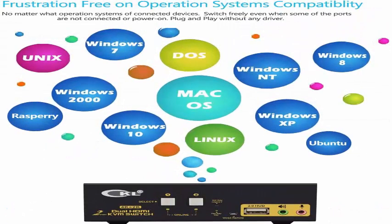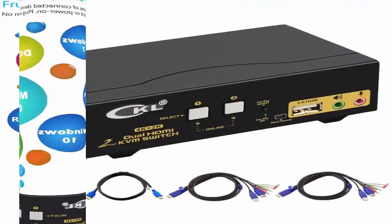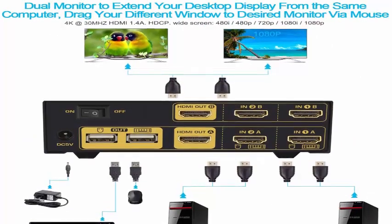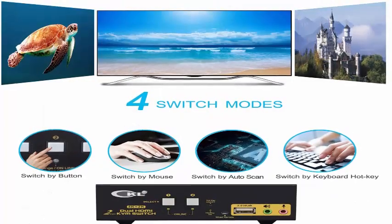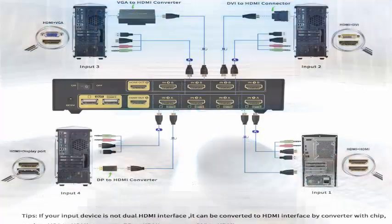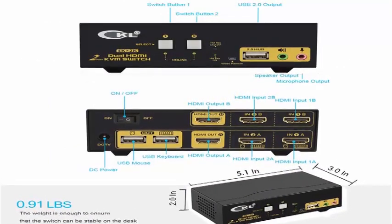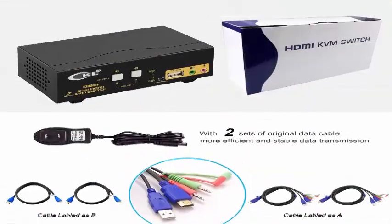Cross supports multiple platforms and devices. Plug and play with no driver needed, fully compatible with Windows 10/7/2000/XP and Mac. Also supports HDMI devices like webcam, hard disk player, game console, DVR, NVR, etc. Includes an extra USB 2.0 port for sharing USB printers, scanners, and jump drives.